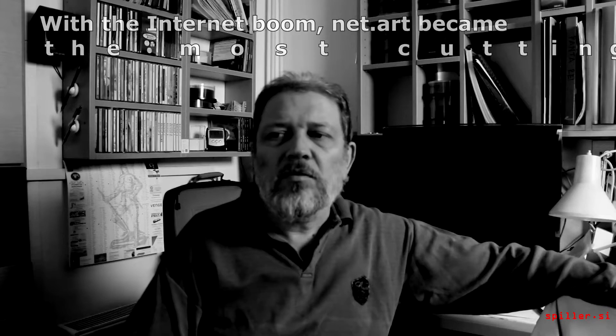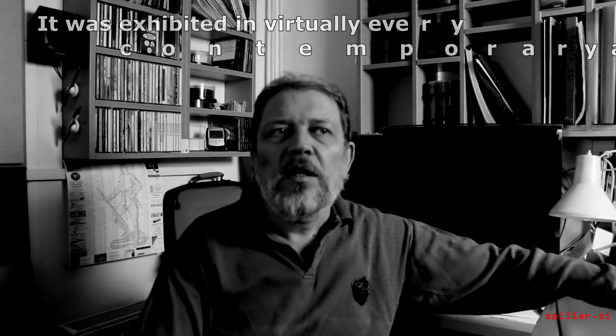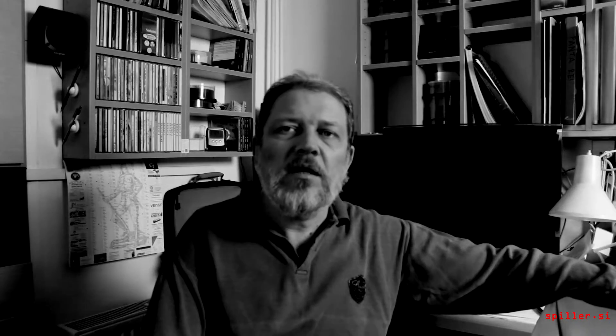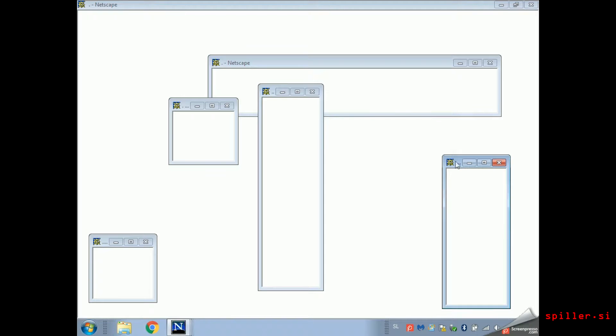In Japan they use boxes with sand on which they slowly and intuitively draw, or just travel with hands over the sand. It's very relaxing and contemplative, and actually my project Silence is somehow an interactive internet version of this.